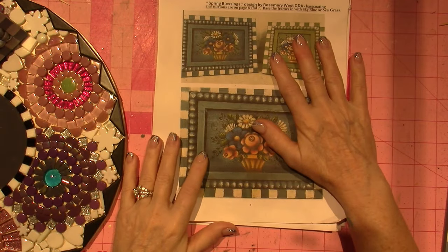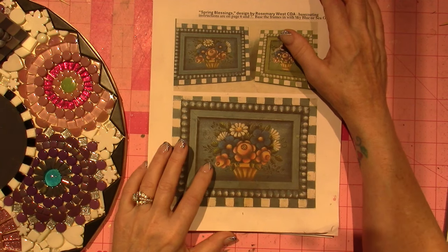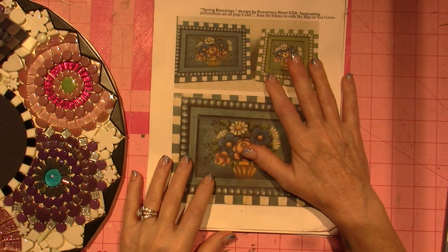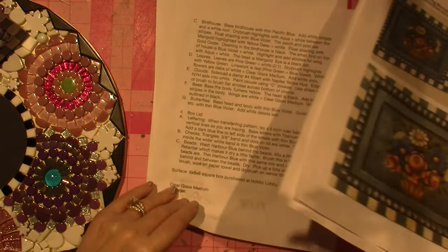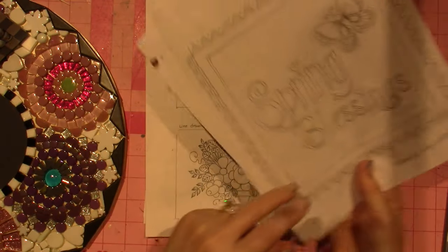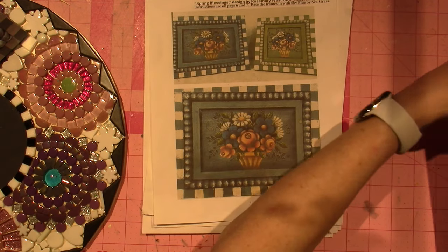Meanwhile, when I've felt well enough, I did a painting class. This is a Rosemary West design. I find a lot of this stuff on my Facebook feed because I follow mostly art and craft related pages, so they just show up a lot. I think this was presented by a specific group — I can't remember the name right now but I'll try to find out and put it in the chat. It's one of her older patterns and we just focused on the basket. It was actually a box she did — spring blessings — and the flowers were on one side of the box.